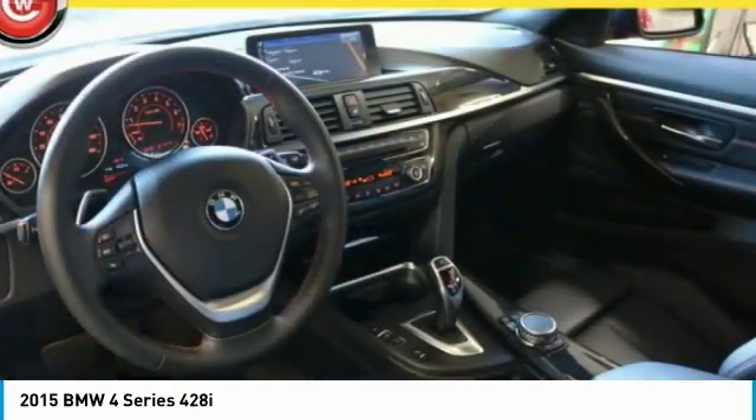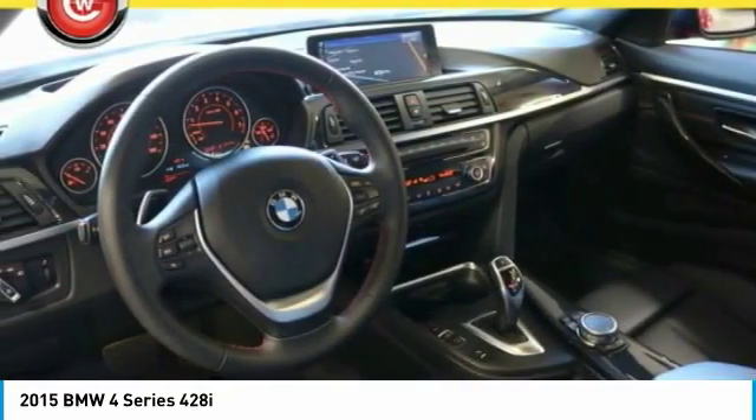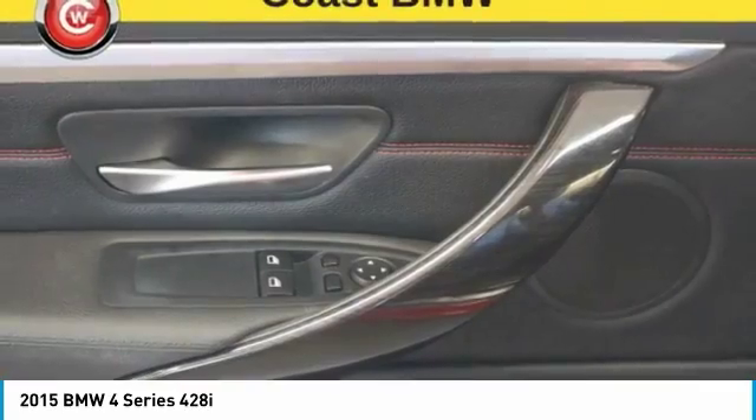Power steering, four-wheel disc brakes, universal garage door opener, and heated front seats. Come see the car for yourself.